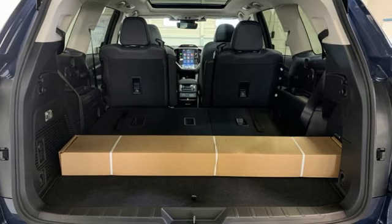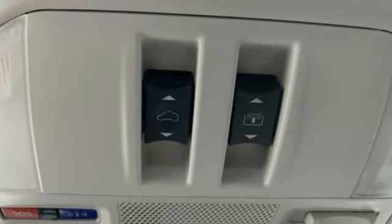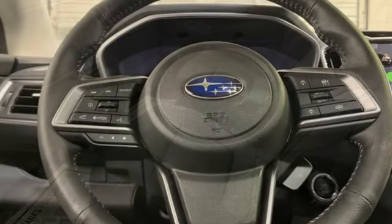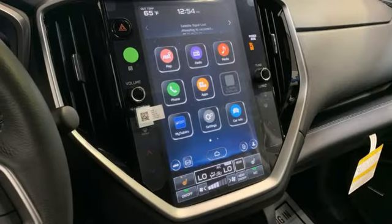Intercooled turbo H4 engine, heated leather bucket seats, streaming audio, steering assist cruise control, dual zone climate control, Wi-Fi hotspot, external memory control, aluminum wheels, and memory exterior door mirror settings.